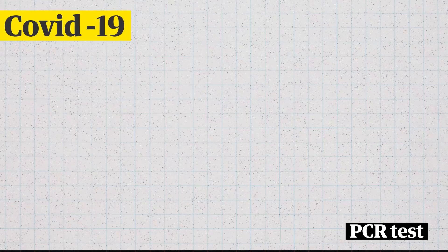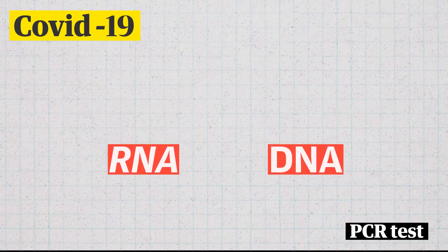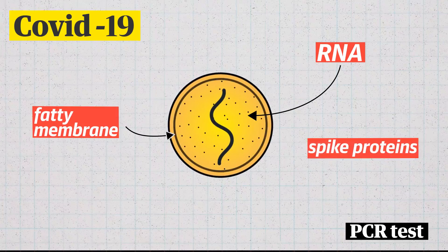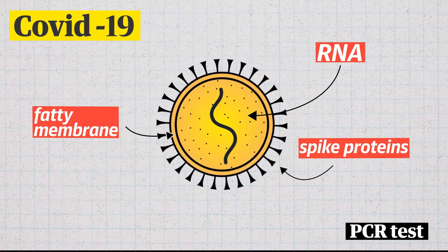For context, COVID-19 has something called RNA inside it. RNA is a bit like DNA, but instead of a paired double strand, it only has a single strand. This is surrounded by a fatty membrane, which is covered in spike proteins. That's essentially all the virus. So this virus uses RNA as its genetic material.